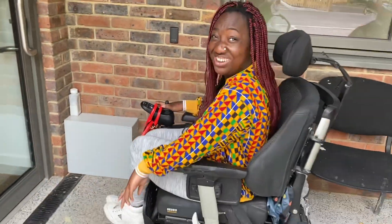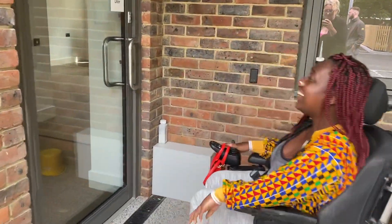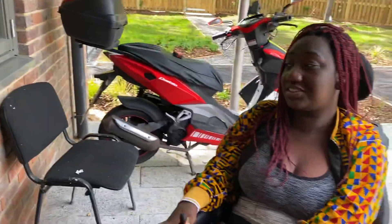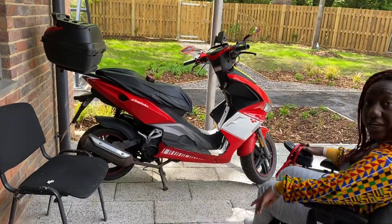Hi guys, welcome back to my YouTube channel! Today's video is a special one — it's my new house tour. There's my entrance, if I can open the door. It'll be automatic. You can see there are still builders here. This is my porch, guys, and this is my motorbike.